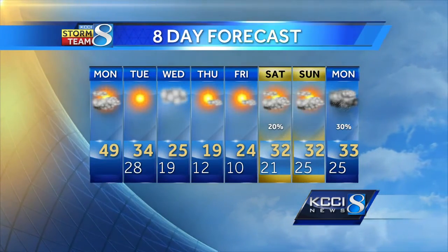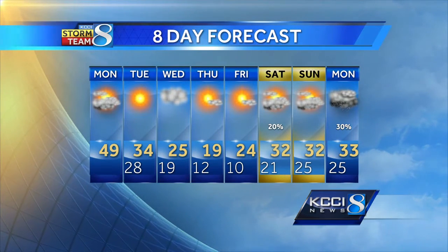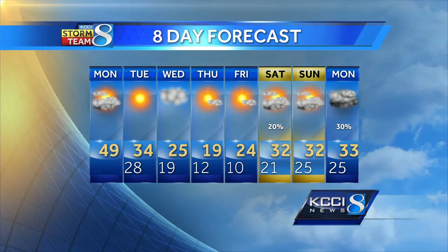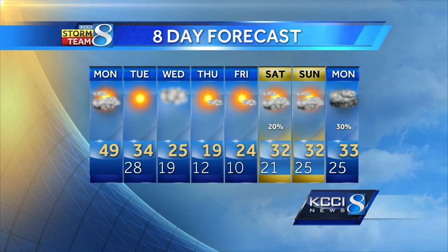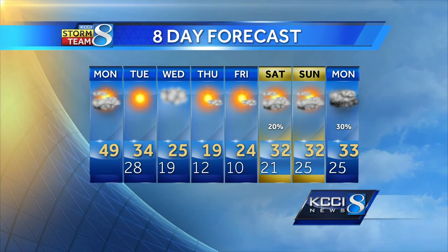A breezy, warmer day for today, and we cool down tomorrow. The cold air really arrives Wednesday into Thursday, waking up on Friday morning right around 10 degrees. Slight chance of maybe a few snow showers in northern Iowa on Saturday, and then we're going to watch Monday as that next system arrives.